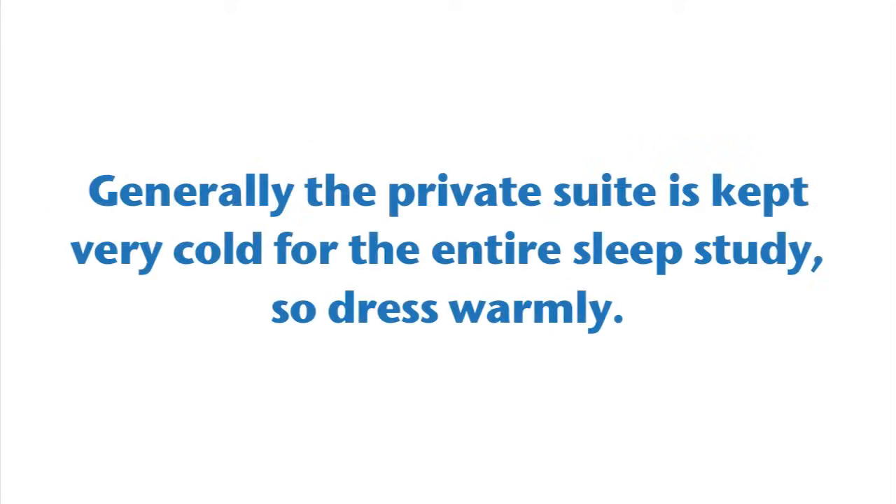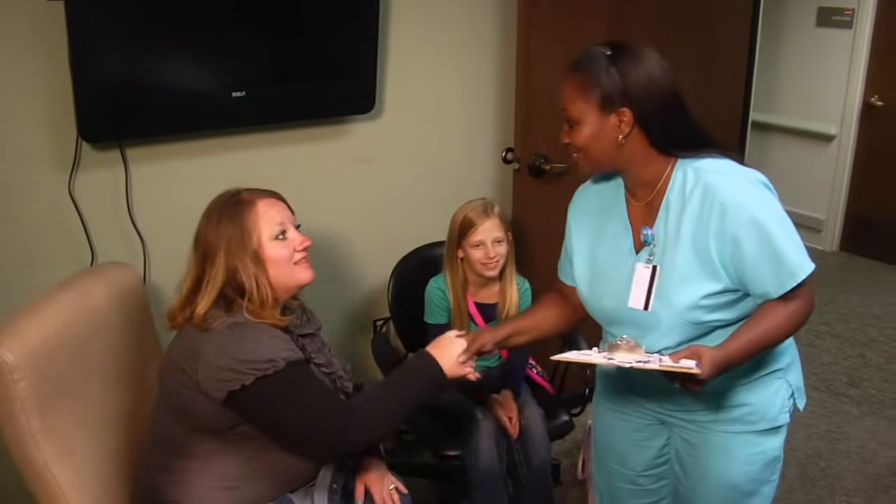Please note, generally the private suite is kept very cold for the entire sleep study, so dress warmly. You will be greeted by your sleep technologist and will fill out some initial paperwork.